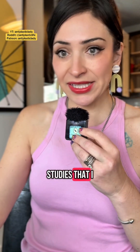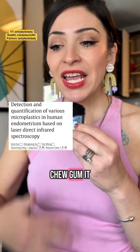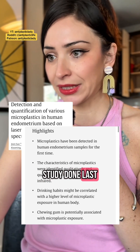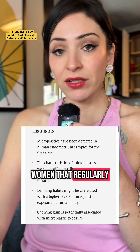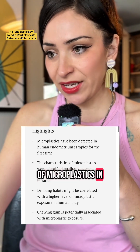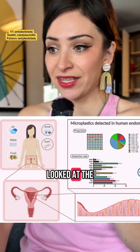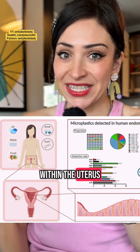There have been studies I've featured in the past that show when you chew gum, it increases the amount of microplastics in your body. A study done last year found that women who regularly chewed chewing gum had higher amounts of microplastics in their body — and this specifically looked at the human endometrium, which is the lining within the uterus.